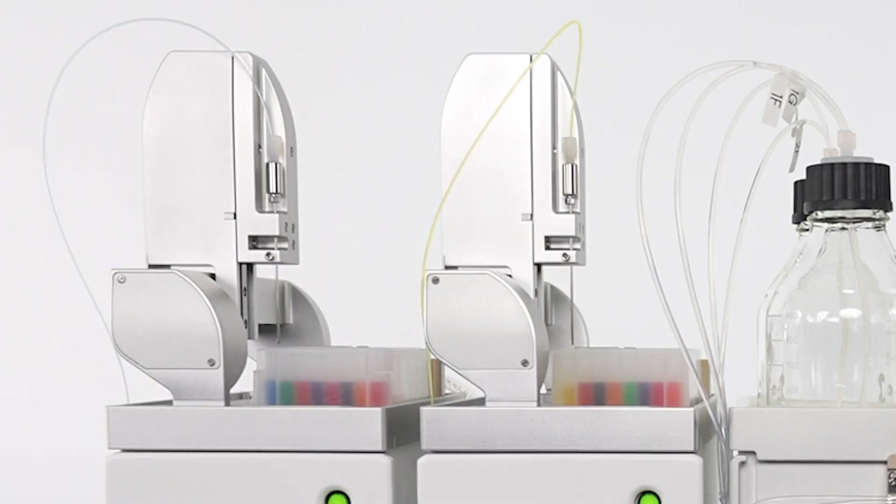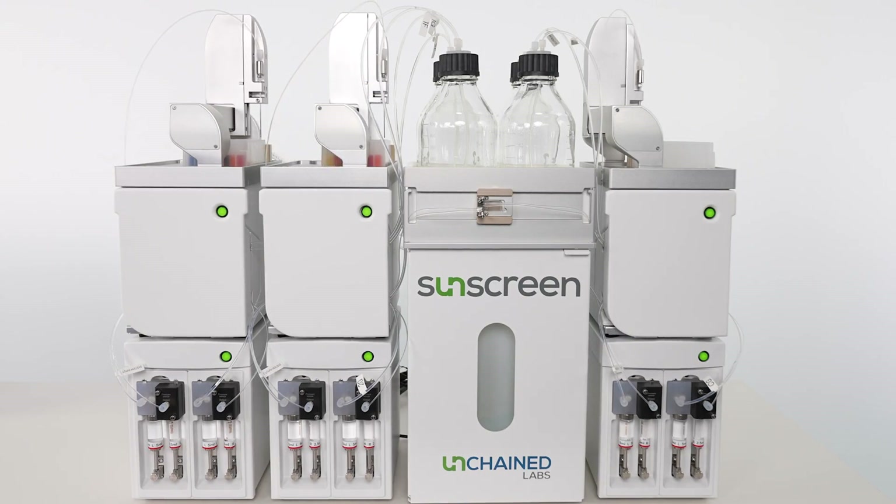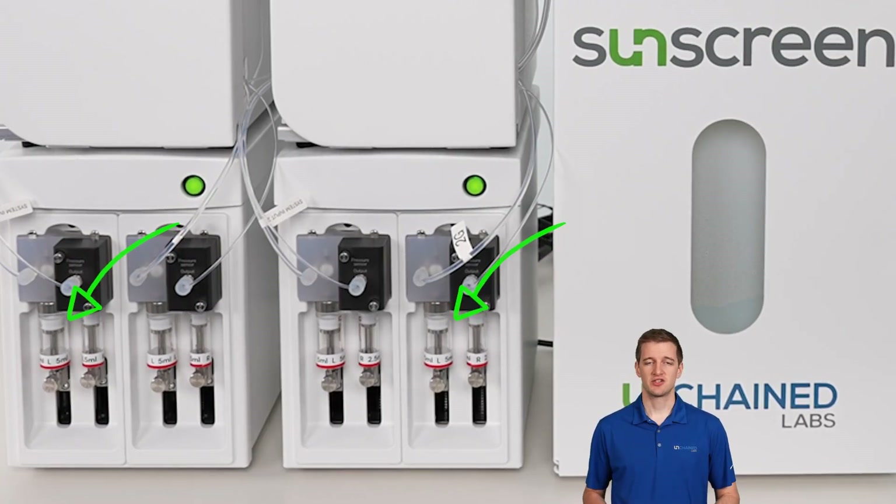The input needles pick up the payload and lipids from the first well in the input stack simultaneously. With the help of driving fluids, the system pushes the liquids through the system at the flow rates and timing specified by the software.